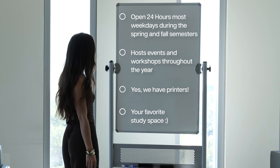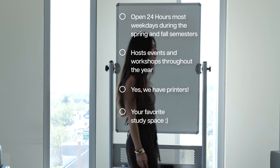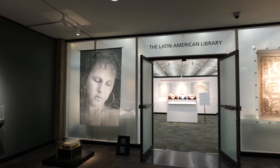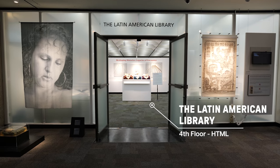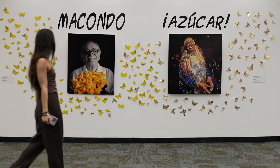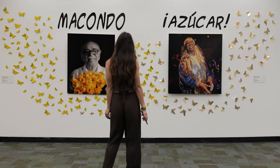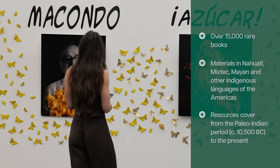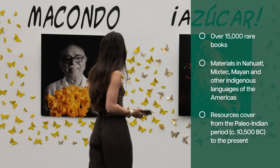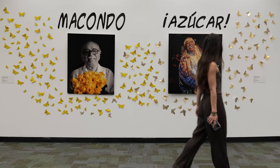Be sure to check out our events calendar on our website to learn more about the buzz at HTML. Located on the fourth floor of Howard Tilton Memorial Library, the Latin American Library is one of the world's foremost collections of research materials from and about Latin America and the Caribbean. It consists of open stacks, a special collections archive and reading room, and expert staff who can support your research.